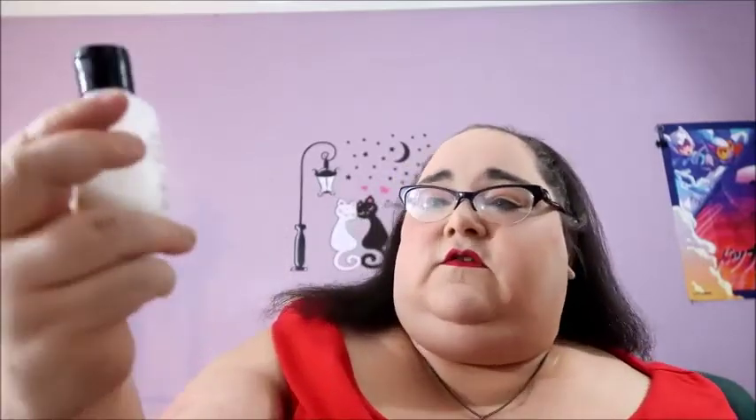I did get this in a Glossybox — I believe the last one. This is a John Masters Organics Geranium and Grapefruit Body Milk, and there's also a shower gel too. These smell so good — it's so citrusy, and I just love citrus. You can see there's not that much left in this; I've been using it but trying not to use it as much as I'd like to because it's a sample.